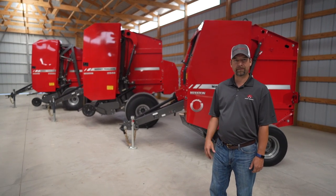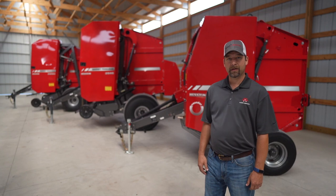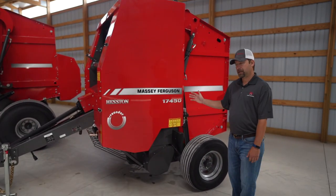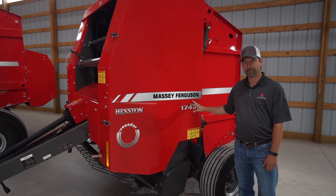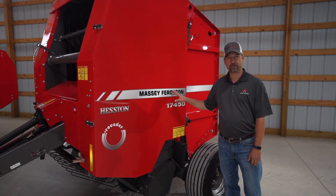Whether you're in the market for a 4x5, 4x6, or 5x6, we've got you covered. Let's start out with our new 1745D. This is new to us. It's a 4x5 — you can get it with twine tie, mesh wrap, and a lot of great features with this baler.